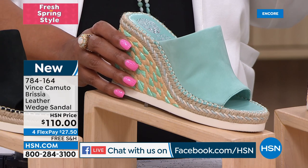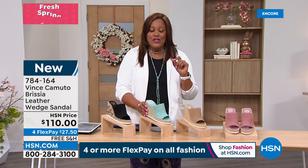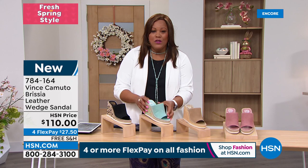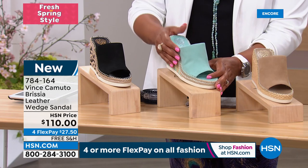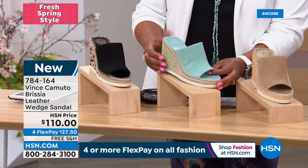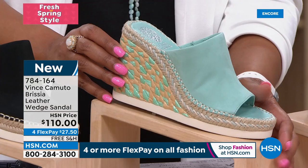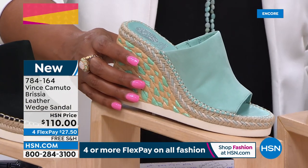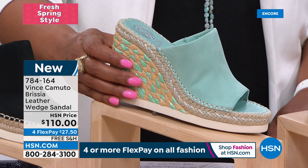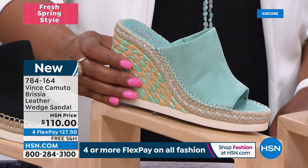Now, do you have a beautiful wedge in your closet? This is the Brisia — also all leather, high quality luxury. It's a wedge sandal and it's all about texture this spring. Look at this beautiful jute-wrapped wedge. Sizes are 5, 5½ to 10 and 11, medium width, and this is also padded.